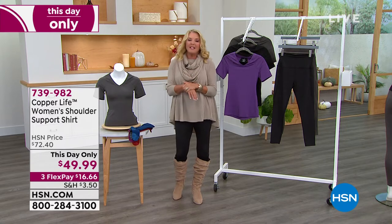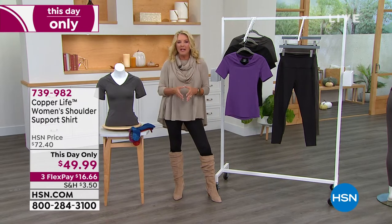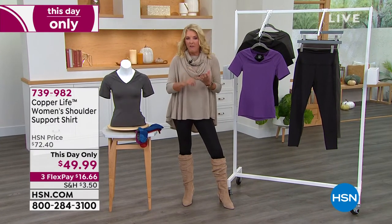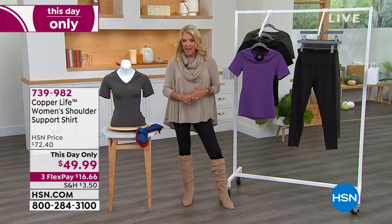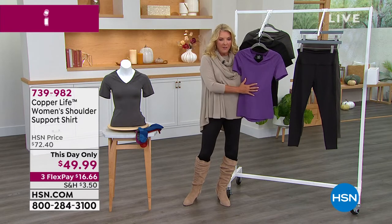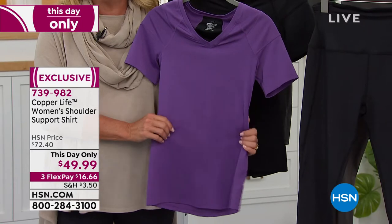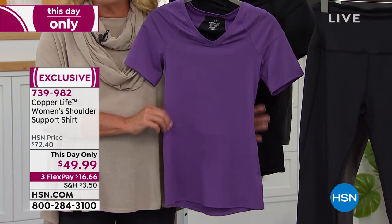I have a this-day-only. What is a this-day-only? We take an item and we call it a this-day-only, which means it's very similar to a today's special — it's a very good price and it's on sale, but it only lasts for a single day. This is that this-day-only. We're at $49.99, and we have three flex pays. It's from Copper Life by Tommy Copper. The women's shoulder support shirt — three really cute colors: there's plum, your classic black, and gray.